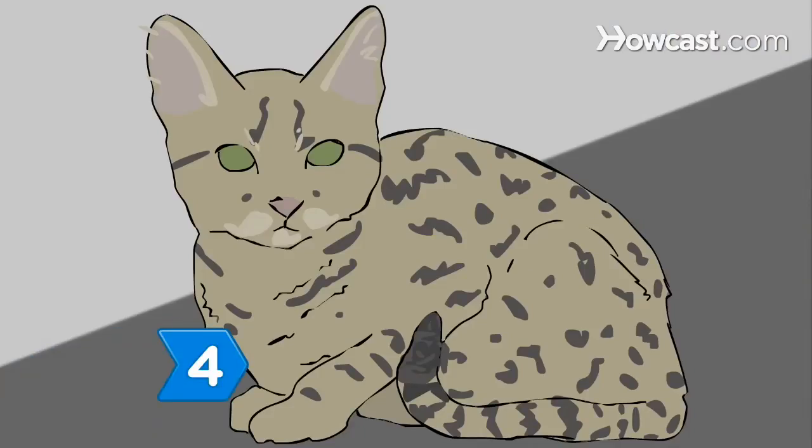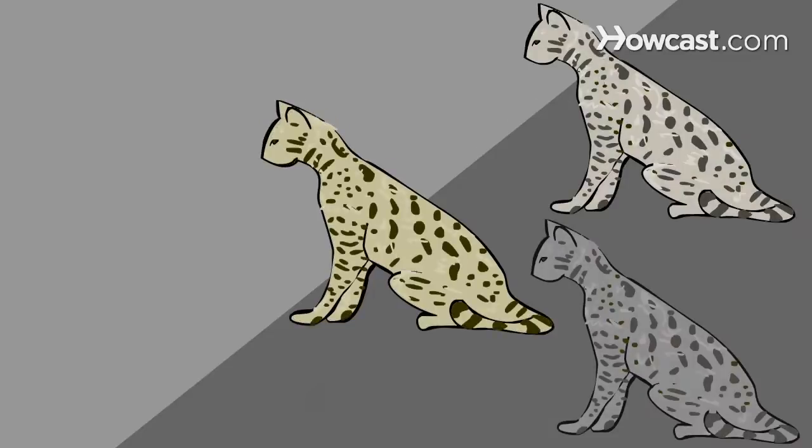Step 4: Investigate the Serengeti Cat. The breed is spotted and appears in several colors.